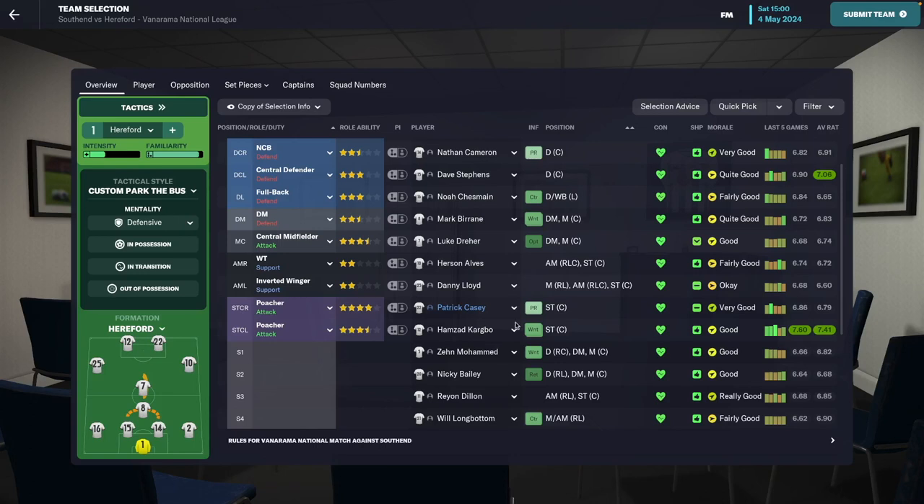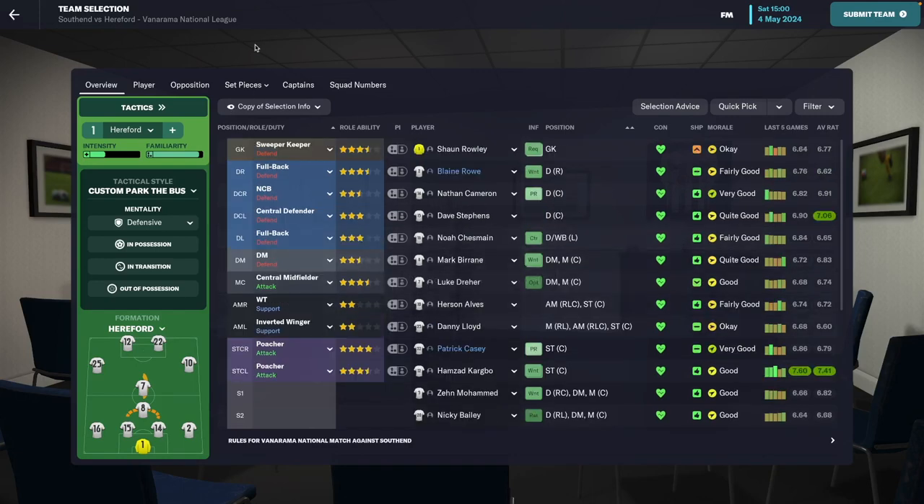Hi and welcome to another episode of Hereford FC here on Vanilla FM. We're going to go ahead and play the last match of the season, but before we do, I'm going to show you how the season went and also a small amount of tweaks we did to the squad as well.